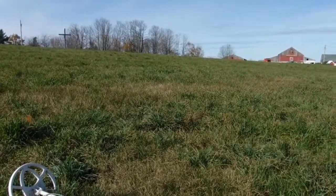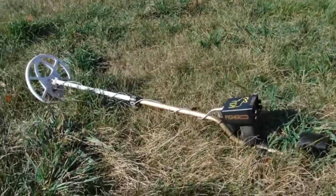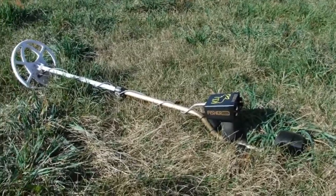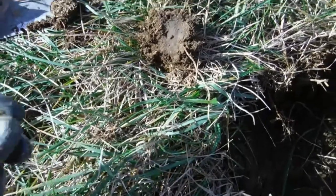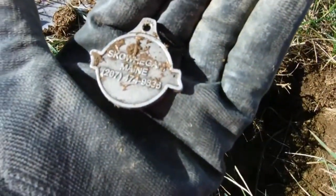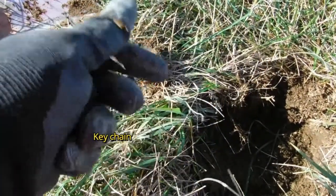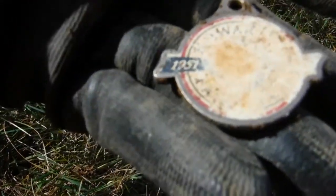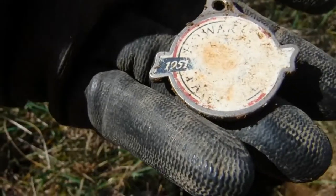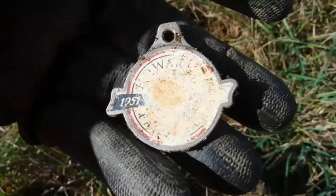We're back at the Buecher Family Farm. I'm signing off with the Fisher at 1266. My first find off the bat appears to be a dog tag or something. It says Skowhegan, Maine with a phone number on it. I can't make out the rest of it, but it says 1951 on it. That's cool, I'll take it.